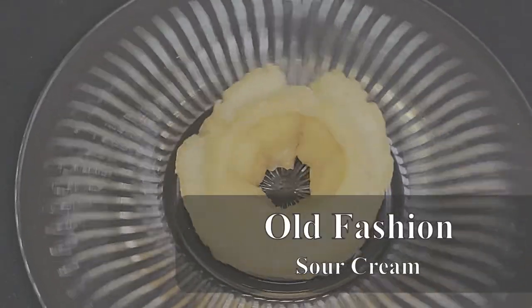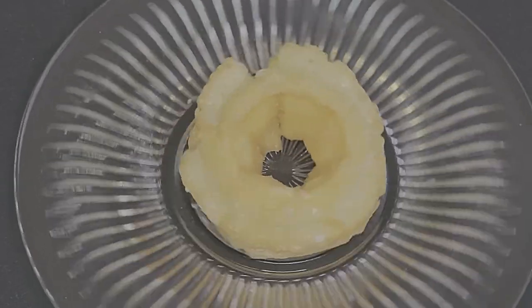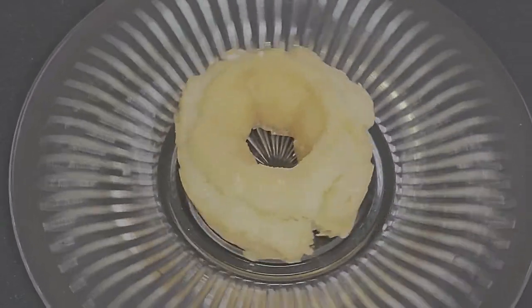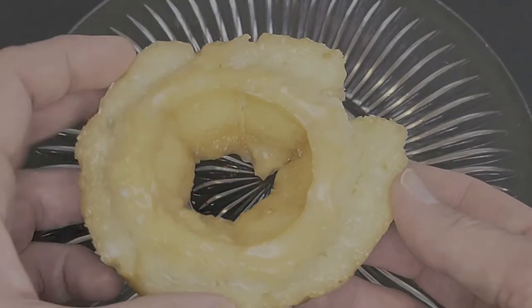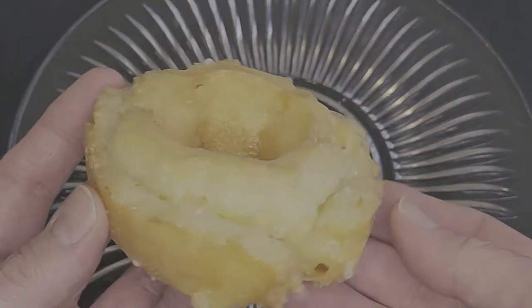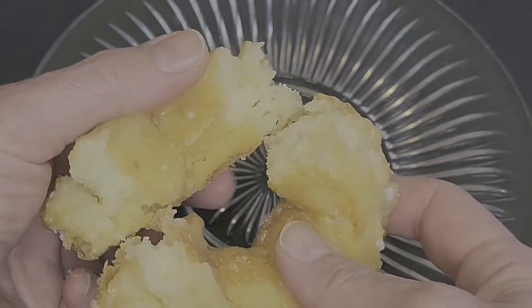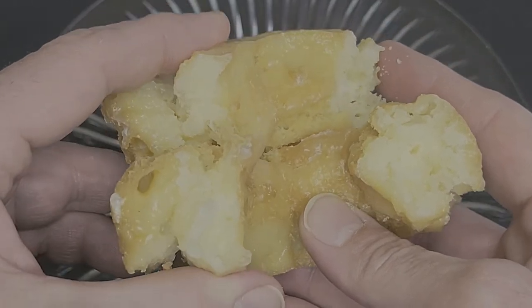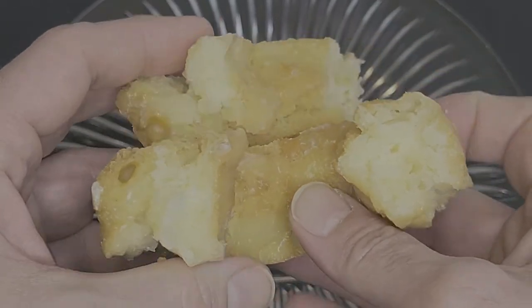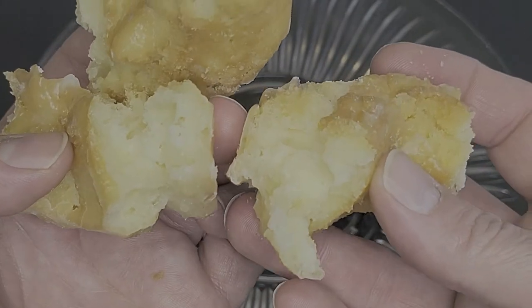Following that, we have the Sour Cream Old Fashioned. This donut has a lovely golden shine and a thick sugary icing. The cake is a little dense and creamy, a perfect match for a cup of coffee or a glass of milk. I love the texture contrast here — there's a nice crisp crunch to the glaze, and the cake has such a soft, creamy texture. This is a damn fine donut.